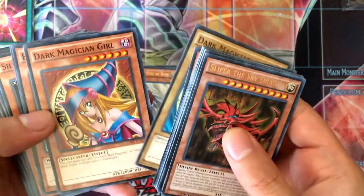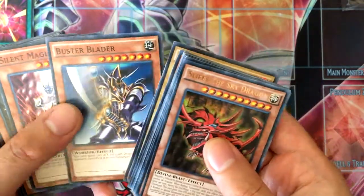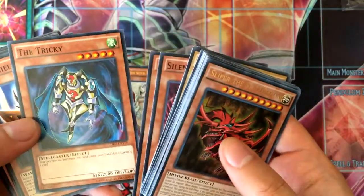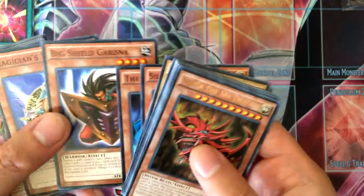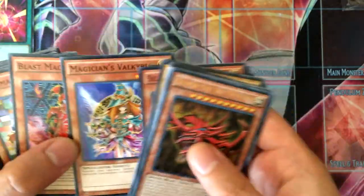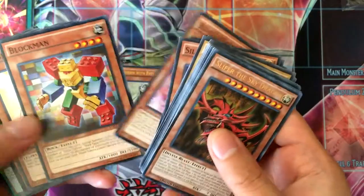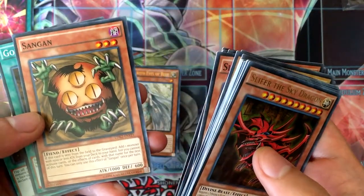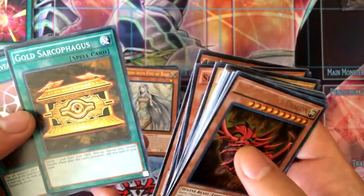Dark Magician, Dark Magician Girl, Buster Blader, Silent Magician Level 8 and Level 4, Tricky, Big Shield Gardna, Magician's Valkyria — another reason to pick up more — Blast Magician, Blockman, Marshmallon, Sangan with its new errata ability, and Gold Sarcophagus.